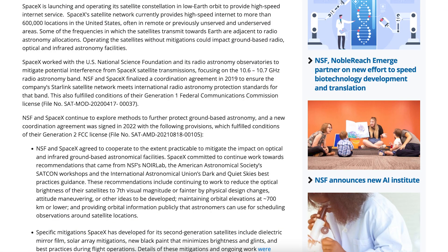There was an article posted about the National Science Foundation and SpaceX working together to mitigate the effects of Starlink on ground-based astronomy. SpaceX worked with the NSF and its radio astronomy observatories to mitigate potential interference from SpaceX satellite transmissions, focusing on the 10.6–10.7 gigahertz radio astronomy band. NSF and SpaceX continue to explore methods to further protect ground-based astronomy, and a new coordination agreement was signed in 2022 fulfilling conditions of their Generation 2 FCC license.